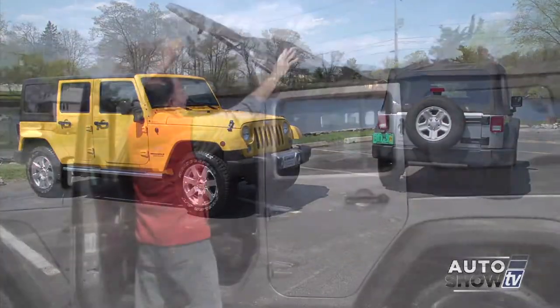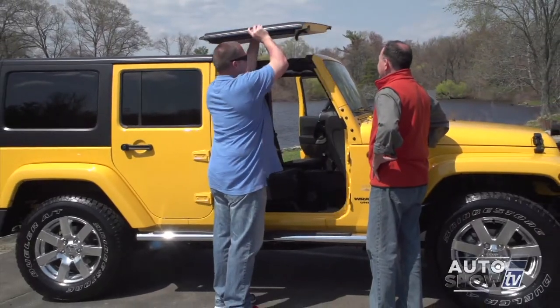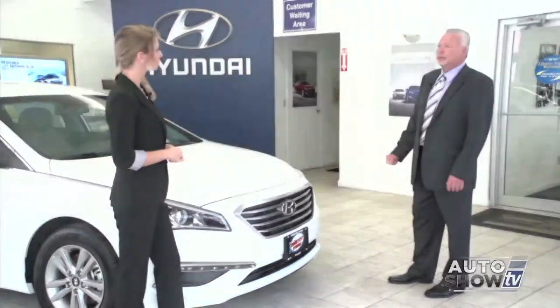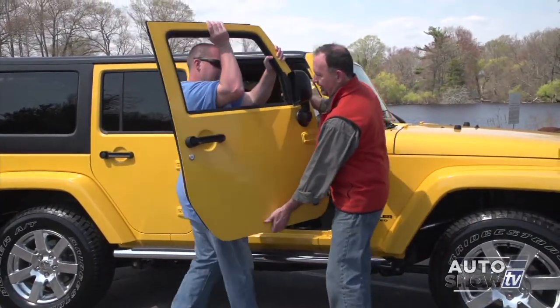Coming up next on Auto Show TV, we look at all the ways you can get your Jeep Wrangler ready for spring and summer. Victoria Moran visits Courtesy Hyundai in Pawtucket and takes a look at the 2015 Sonata. Will you buy or lease your next vehicle? We have some things you should know. Plus, springtime car care with Jim Melvin at Tire Pros. All that and more next on our Mother's Day edition of Auto Show TV.